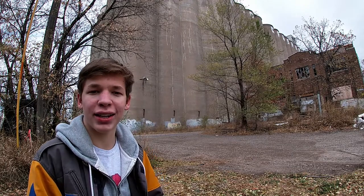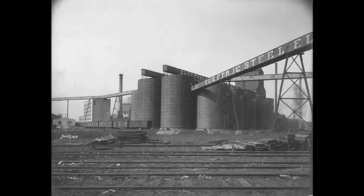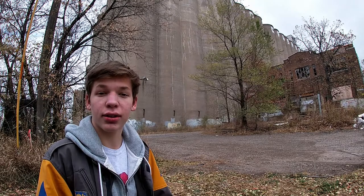The St. Anthony Elevator, built in 1901, used tile. And the Electric Steel Elevator, also built in 1901, used steel. But in the 1910s, concrete became the go-to material, with reinforced concrete used for almost every grain elevator until the last Minneapolis grain bin was constructed in 1957.